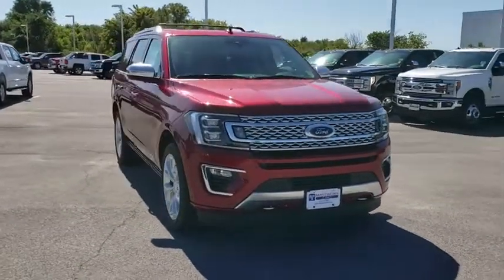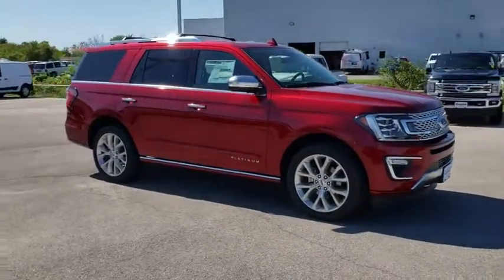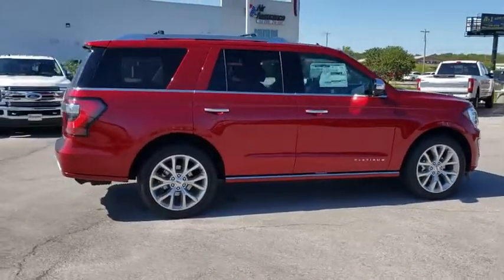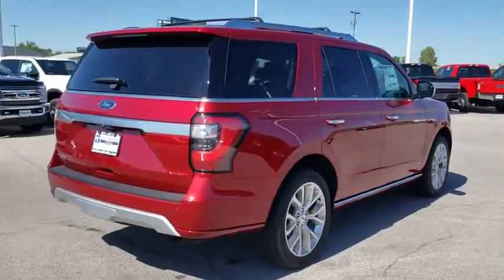Here are some of this vehicle's great options: backup camera, power liftgate, keyless entry, power passenger seat, remote engine start, steering wheel audio controls, traction control, stability control, navigation system, tow hitch, lane departure warning.